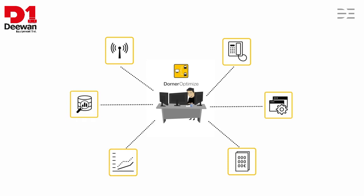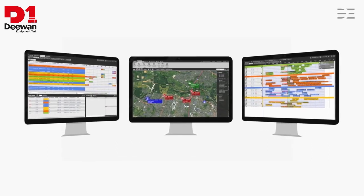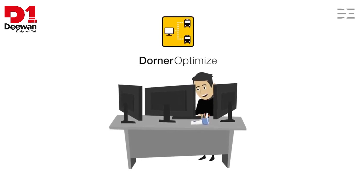Factories, vehicle and order data are combined in one system in Dorna Optimize. The data are always available in real time, so Michael always has everything under control. He can detect immediately any bottlenecks or delays and take the necessary corrective action quickly.